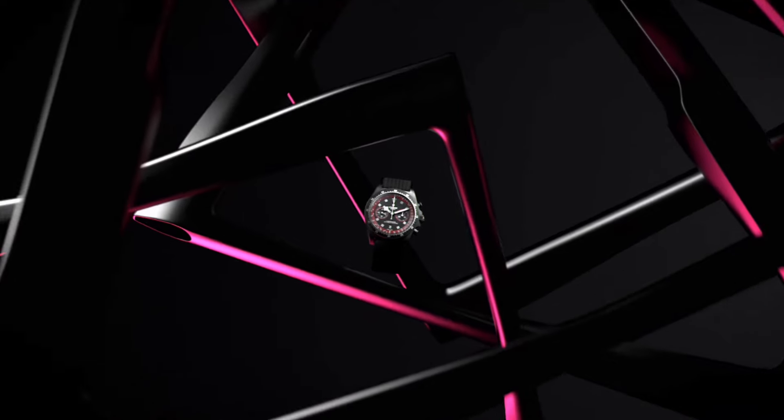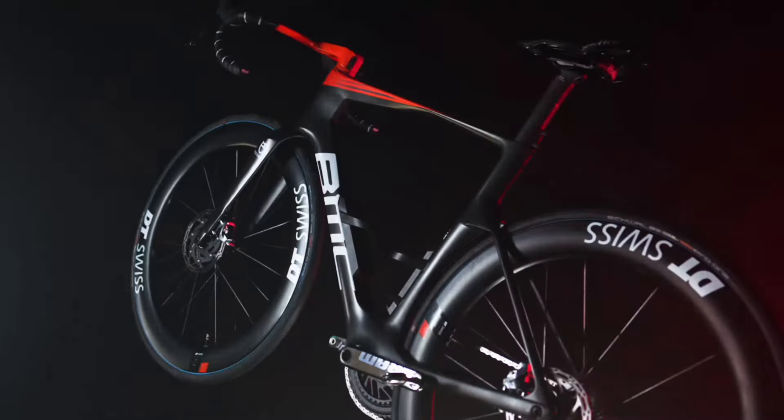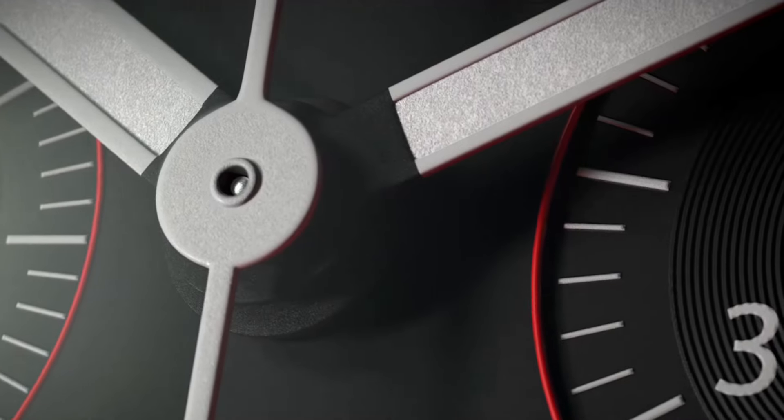As enthusiasts delve into Tudor's latest offering, they will sense an air of familiarity, reminiscent of the Tudor Pelagos FXD Chronograph Alinghi Red Bull Edition introduced just last year. With each iteration of the FXD Chronograph platform, Tudor strategically showcases its multifaceted involvement in various sporting endeavors.